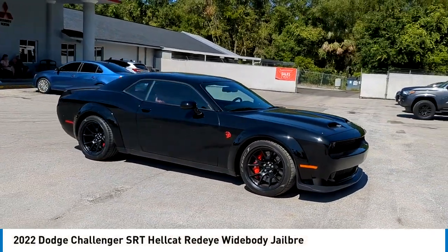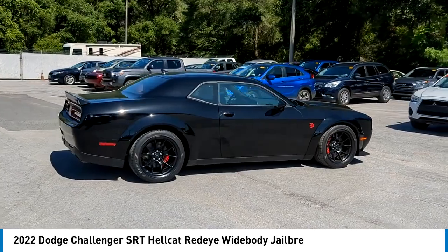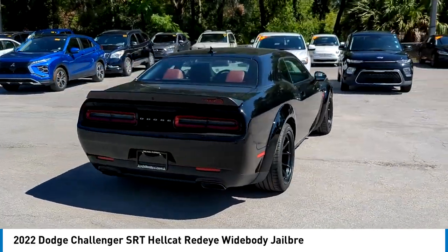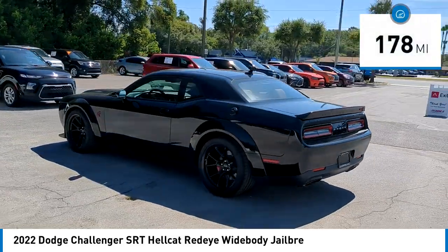Take a ride in the 2022 Challenger, rated most appealing midsize sports car by JD Power and Associates. The Dodge Challenger delivers on style and performance — it's powerful, practical, and efficient. This vehicle has less than 200 miles.